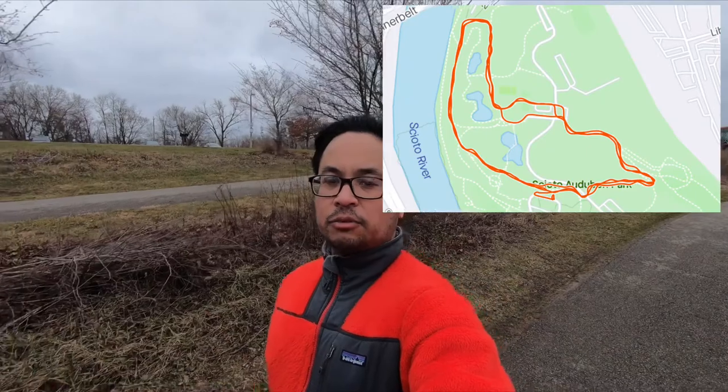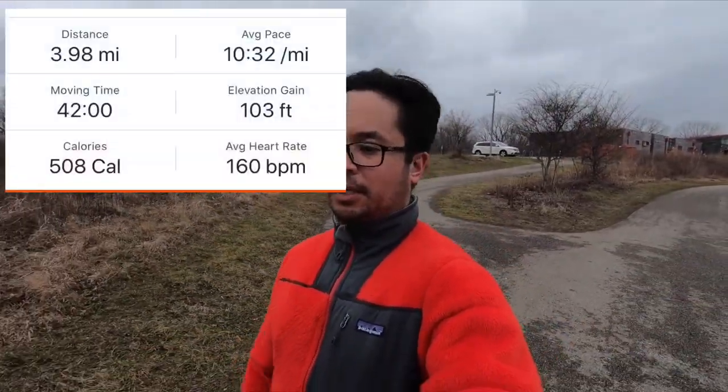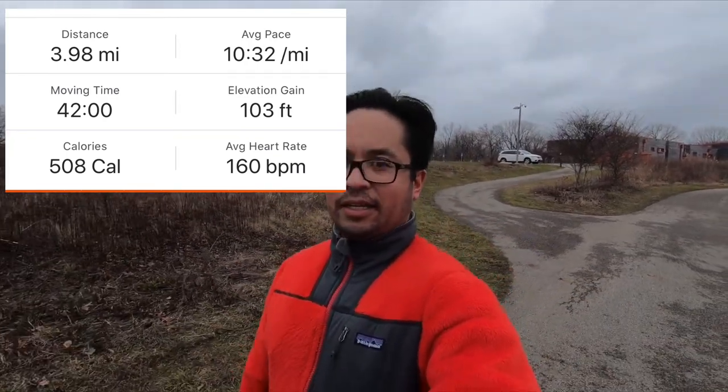Thanks for joining me on this run. Overall I'm not feeling terrible — I think I am getting better. I've been trying to run more, and I think doing this Columbus Metro Parks 5K with my friends is a good thing. It is making me get out here. I will have to visit all 19 parks, and visiting all these parks isn't a bad thing — it's fun. I'd be running these parks even if I wasn't doing this challenge.